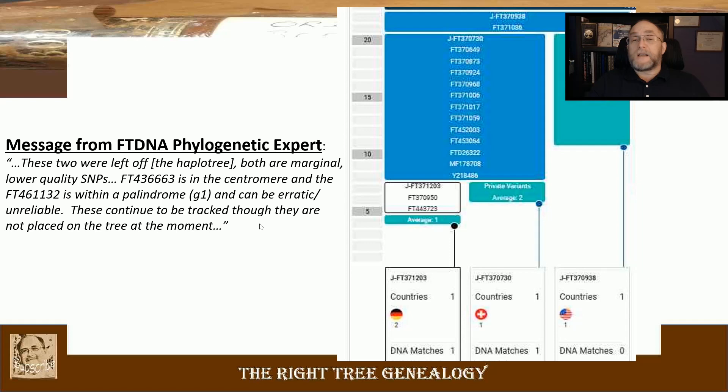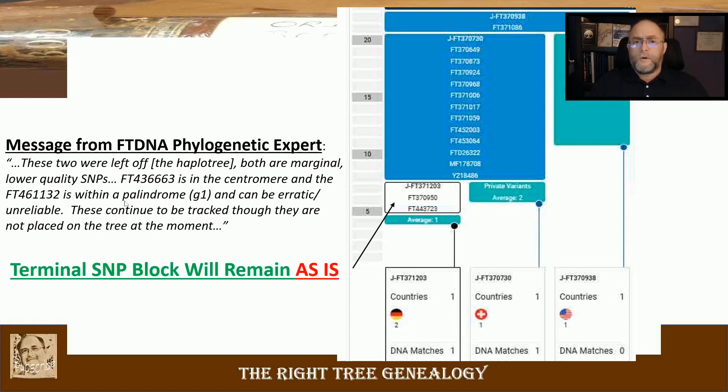That was the response I received, along with a few other statements from the support group and the expert. This is the crux of the information. What that means is the terminal step will remain as-is on the tree indefinitely. I still have some questions out to the support group for FT-DNA, and potentially to the phylogenetic expert if he responds to those requests.